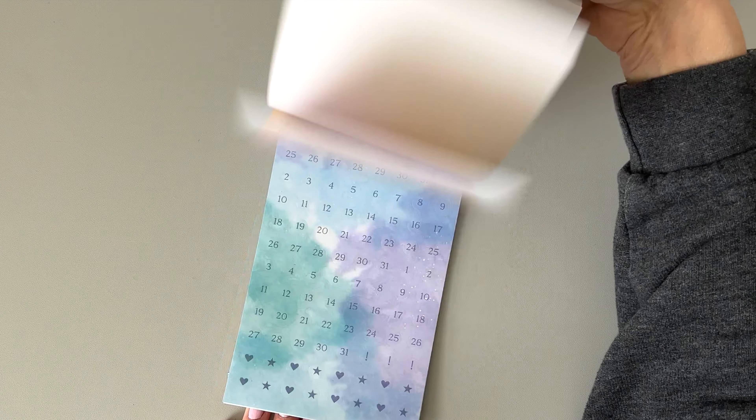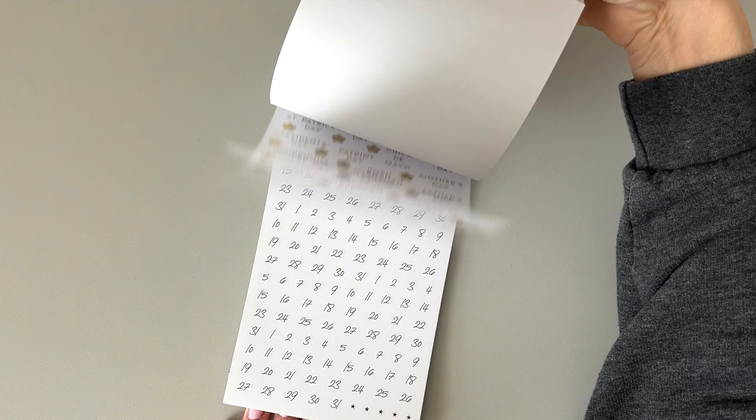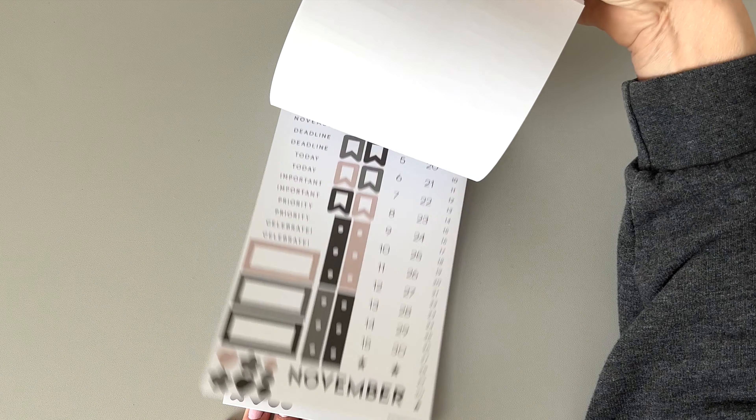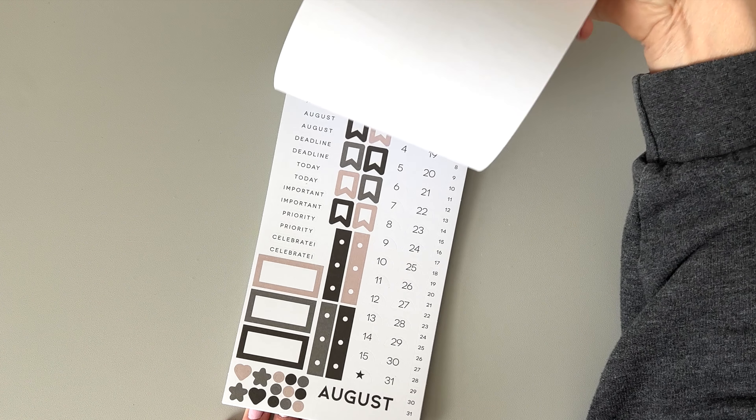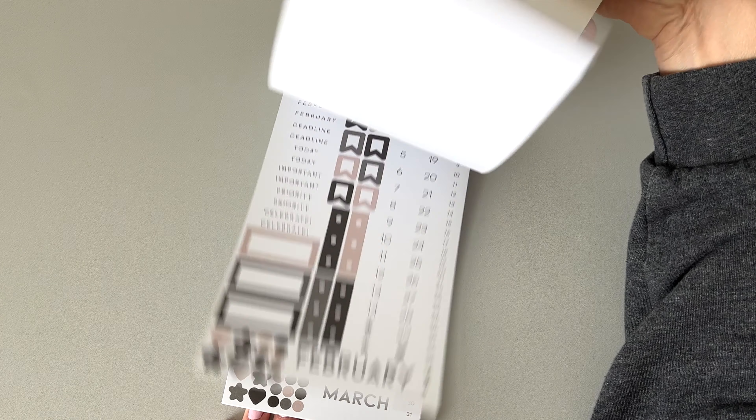Next we have Essential Dates and Numbers. I've been wanting something like this for a while because we haven't really had that from Happy Planner — we had the old dates and holidays books but not for a long time. This one looks really good.